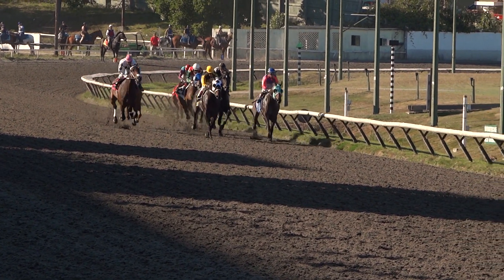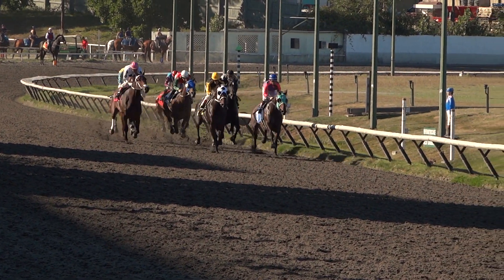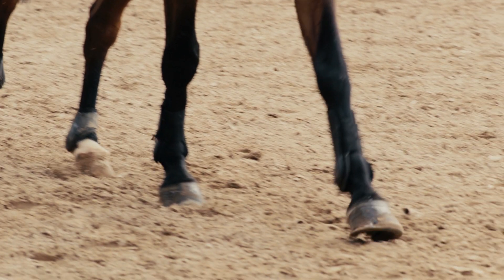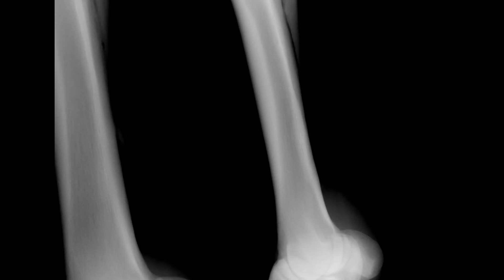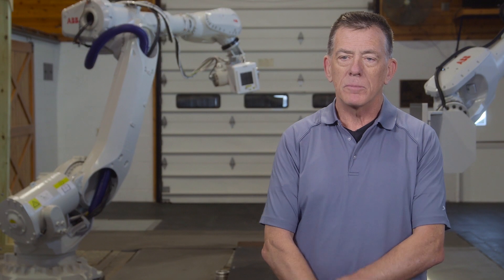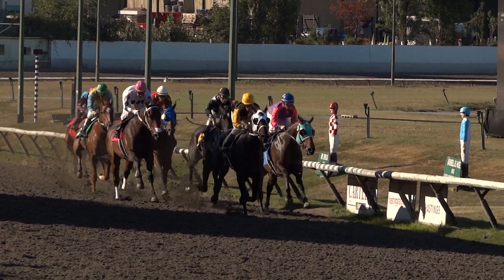One of the most important diseases of thoroughbred racehorses is that they develop certain types of stress fractures that are very difficult to diagnose and characterize. This technology has the potential to diagnose those early — early enough that we can recognize them, manage them, and help prevent the horse from suffering a catastrophic breakdown on the racetrack.